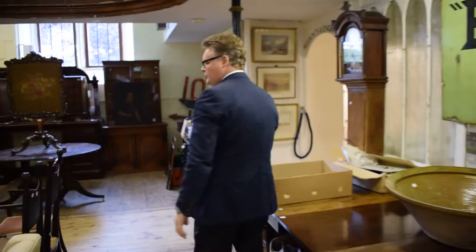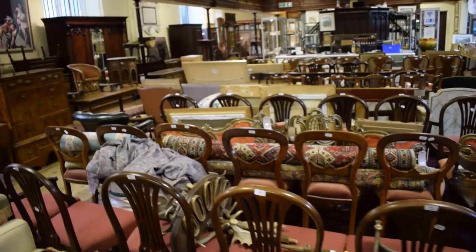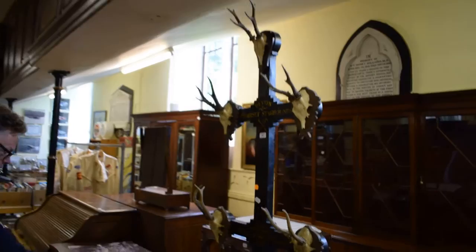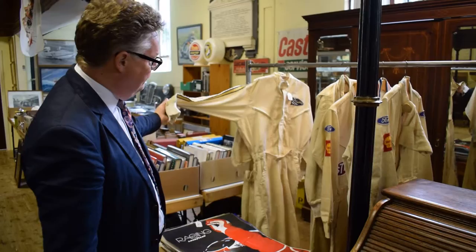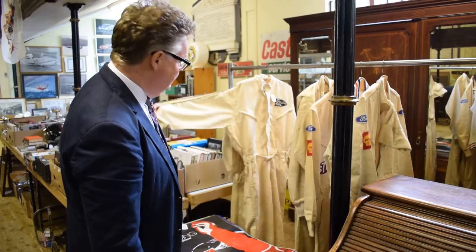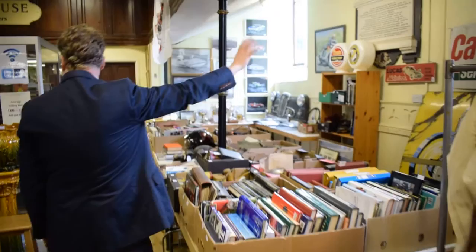Moving on around, we've got furniture, chairs, more pictures, hall stands — quite an unusual hall stand here. We've got a certain time front chest of drawers, bureau desks and bits and pieces. We've actually got some racing overalls here as well. Unfortunately they don't have my size — I'm a medium and these are all small, so I couldn't get into those. Quite interesting with the history behind them.